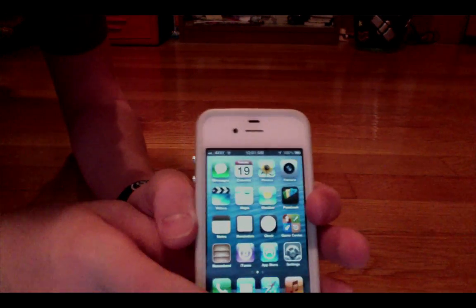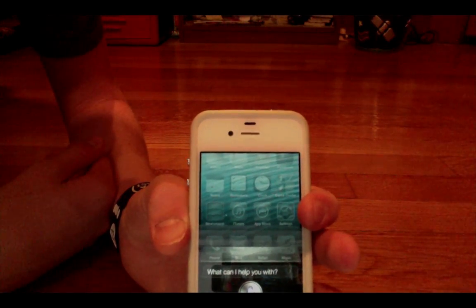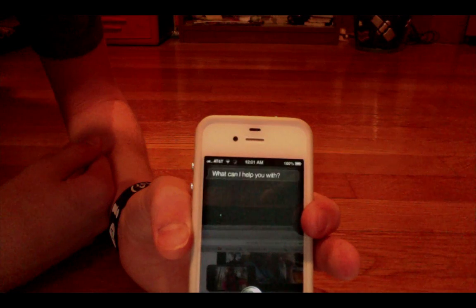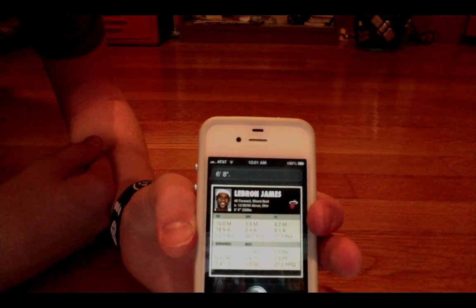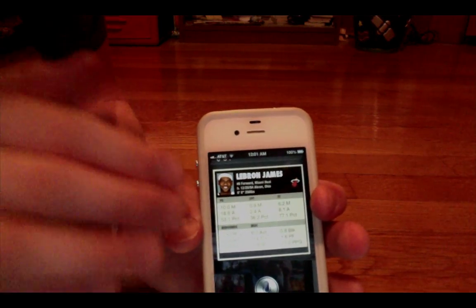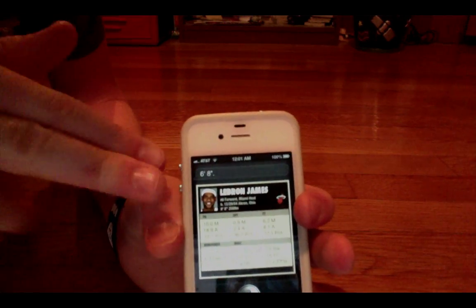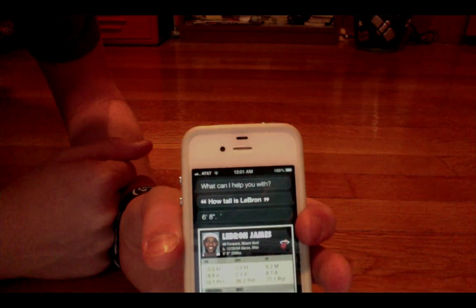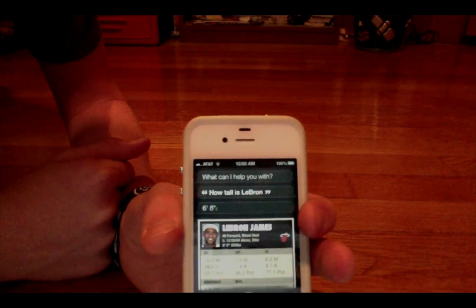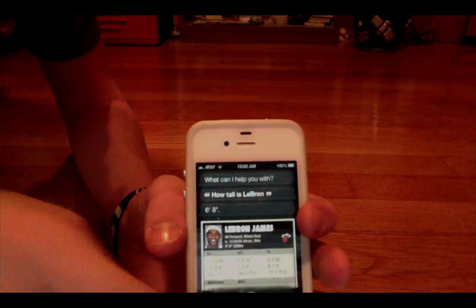I'm first going to go over sports. I can ask Siri a question like: 'How tall is LeBron?' It'll tell me 6'8" and show me all of LeBron James' facts right there. I could also ask how many home runs Derek Jeter's had this year, and so on. Siri has now fully learned all this sports stuff, and it is actually pretty cool. I just don't think people are going to be that crazy about it, but it is a nice feature.